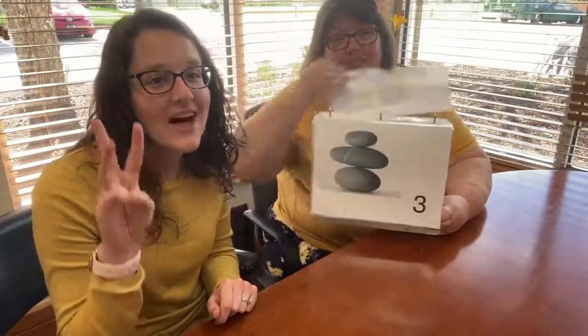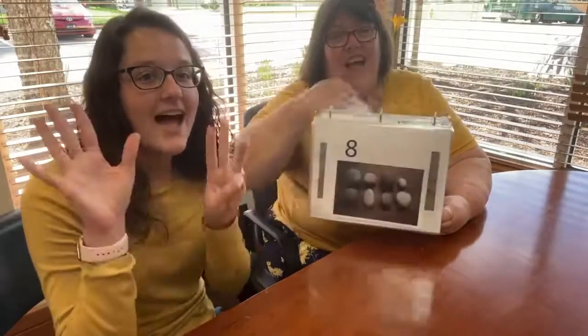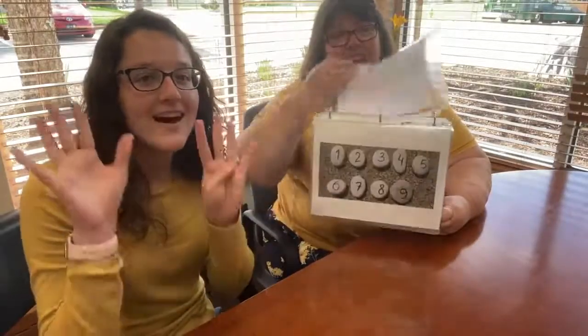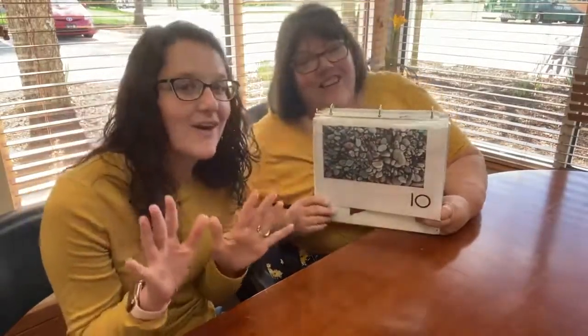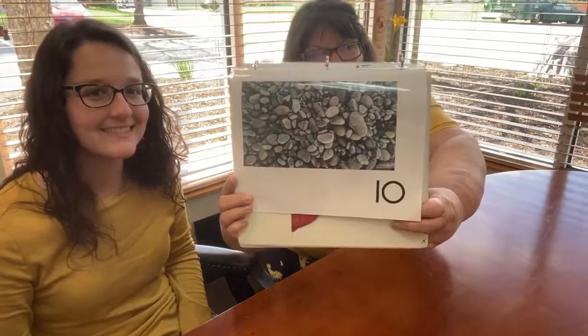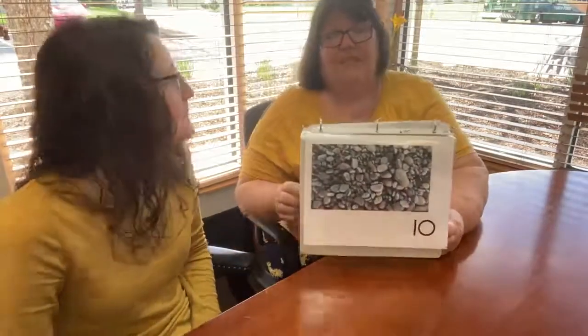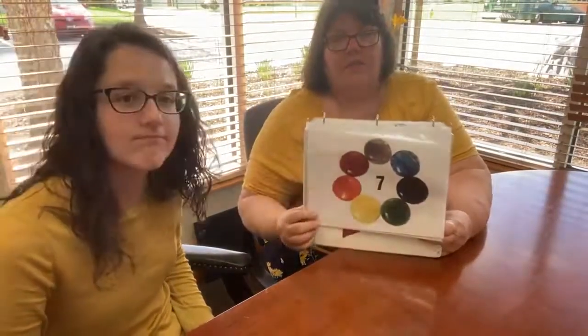One little, two little, three little rocks. Four little, five little, six little rocks. Seven little, eight little, nine little rocks. Ten little rocks lying on the ground. Look at all those rocks! My favorite was number seven because it had all sorts of colorful rocks on it — orange, yellow, and green.